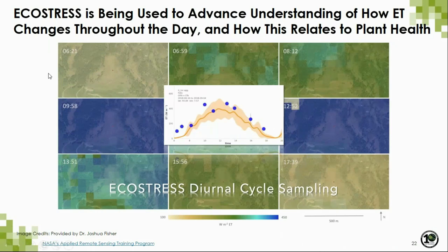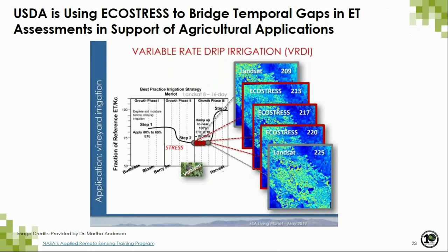We are using EcoStress to advance understanding of how ET changes throughout the day and linking this to plant health. One critical component is tying all data to flux net sites around the world — close to 100 different FluxNet stations — which we use to compare our remotely sensed ET estimates to ground-based estimates. The orange bar reflects ET estimates from FluxNet stations; the blue dots represent EcoStress ET estimates at different times of day. We're seeing that we're able to track diurnal changes in ET fairly well.